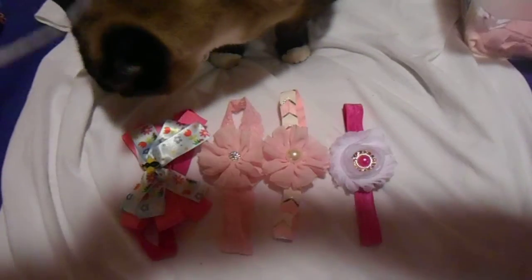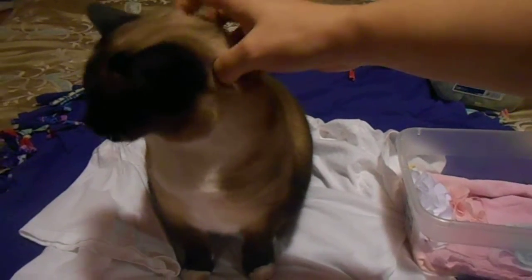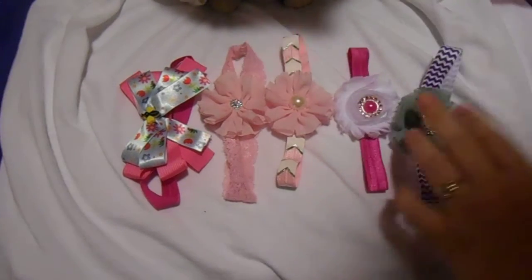Oreo! You can't be in my video, you're not for sale. You can't be in my video, okay. And you're making me lose track. Okay, that's number six.